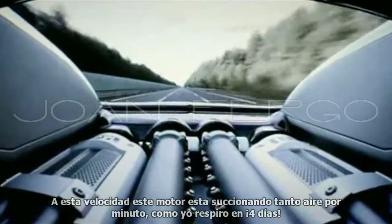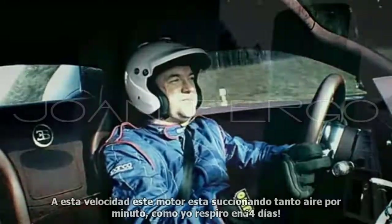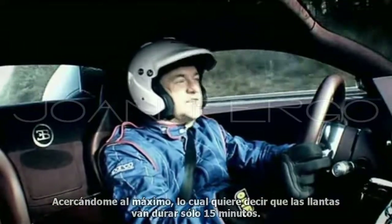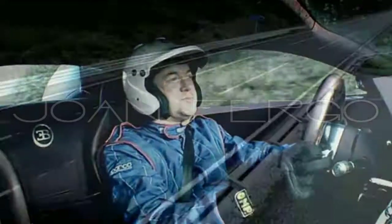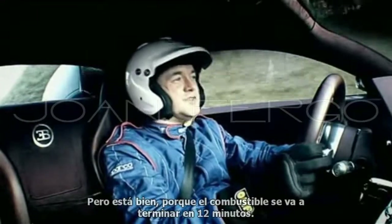With these sort of speeds, this engine is sucking in as much air in a minute as I breathe in four days. Getting close to the maximum, which means the tyres will only last for about 50 minutes. But it's OK, because the fuel runs out in 12 minutes.